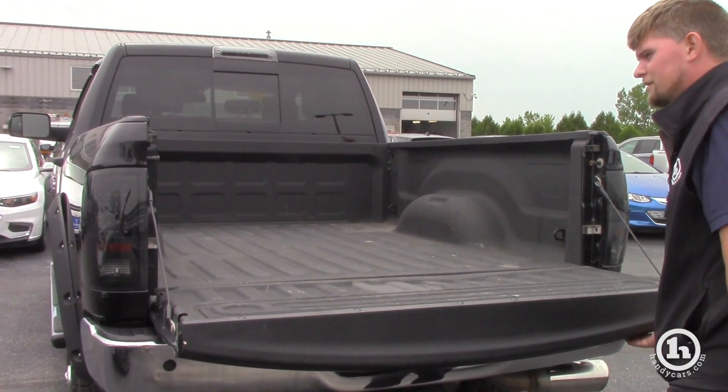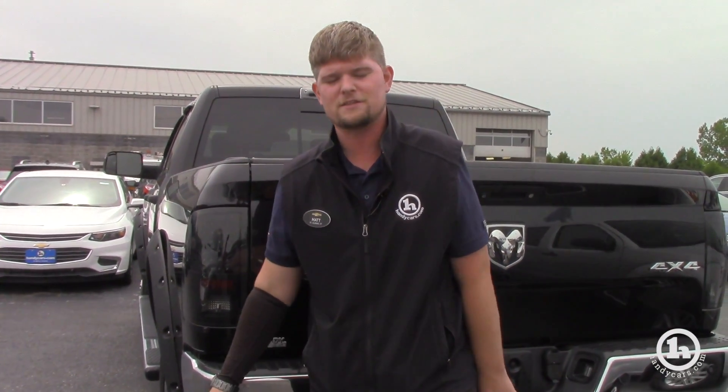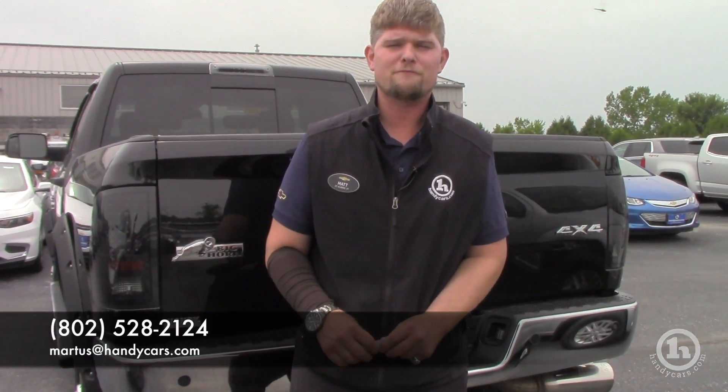Definitely a great value in this truck. You get two oil changes for free and one Vermont state inspection. I would certainly love to hear from you and see when you want to come up and take a look. My number at the showroom is 802-528-2124, or you can email me at MRtis at HandyCars.com. Thank you so much, I look forward to hearing from you — have a great day.